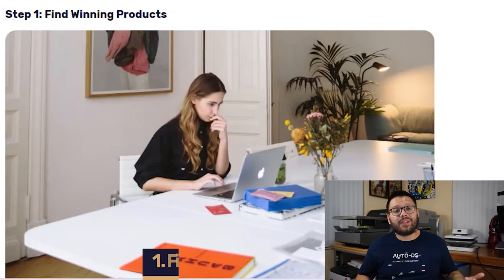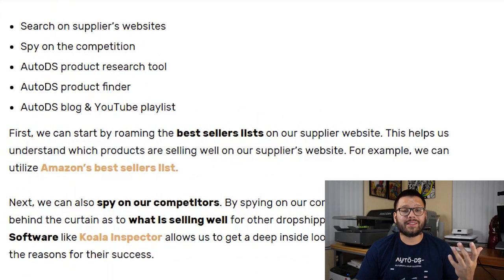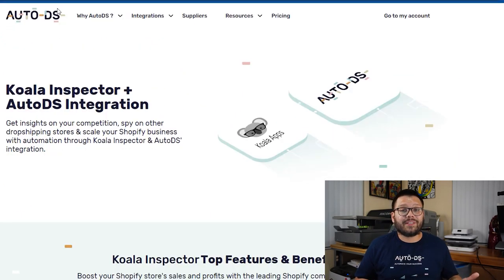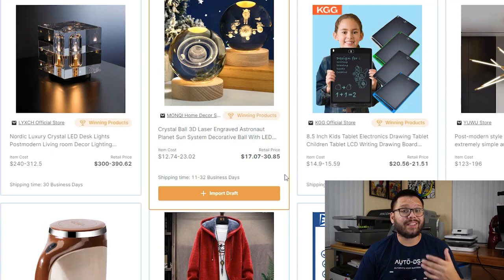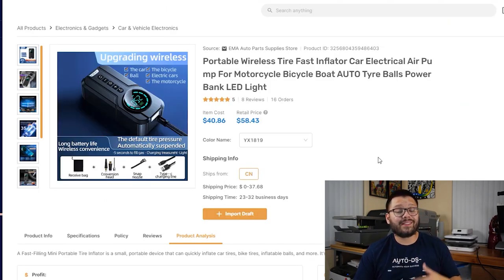So let's go into more detail on actually getting started. The first thing we need to do is product research. There are a few methods we can use: you can search on your suppliers' websites — for example, check Amazon's best sellers to see what's trending across different categories. Another thing you can do is spy on your competition using something like the Koala Inspector to gain insights on competitors' Shopify stores. And there's also the AutoDS product research tool, where you can find proven hot-selling products.